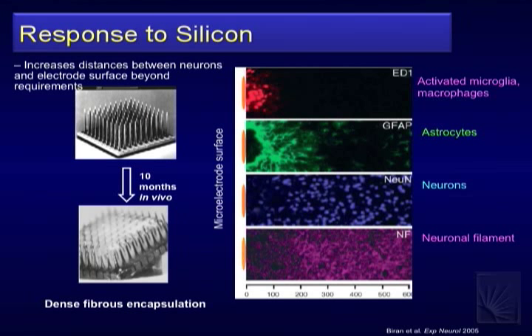Let me show some responses to silicon devices in practice. This is the response to a Michigan microelectrode — widely used. Braun, Tresco, and Martin published this: immediately you see activated microglia essentially the macrophages of the system, active on the surface trying to interact with and remove the probe. Outside that is a layer of activated astrocytes (GFAP-positive) that are laying down proteins — a walling-off response.